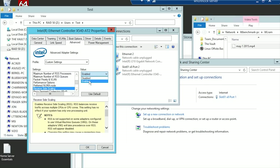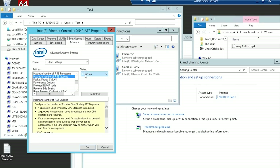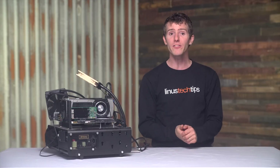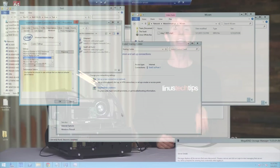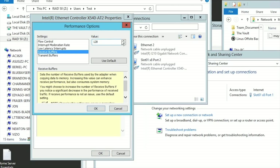Next, I tweaked receive side scaling — a feature that leverages more CPU cores for network transfers — and I set it to match my number of logical processors: 16 on my 5960X test bench, 8 on my 6700K test bench, and 16 on my Xeon server. Finally, I increased the size of both the send and receive buffers to their maximum. This increases memory usage, but can yield extra performance.